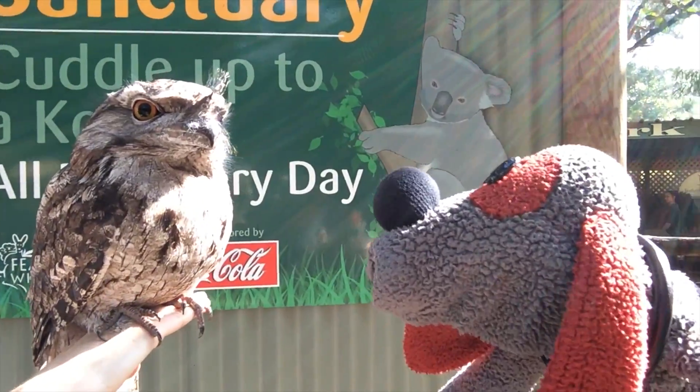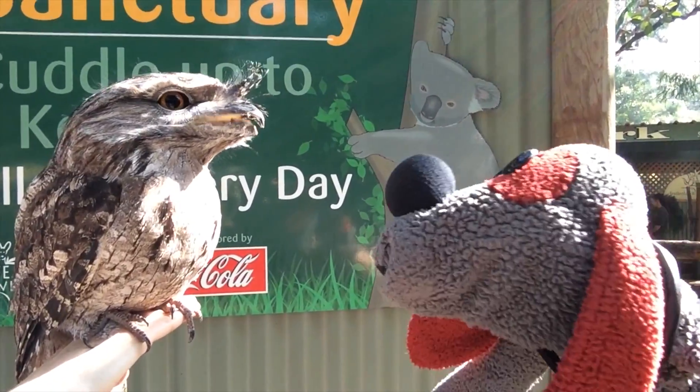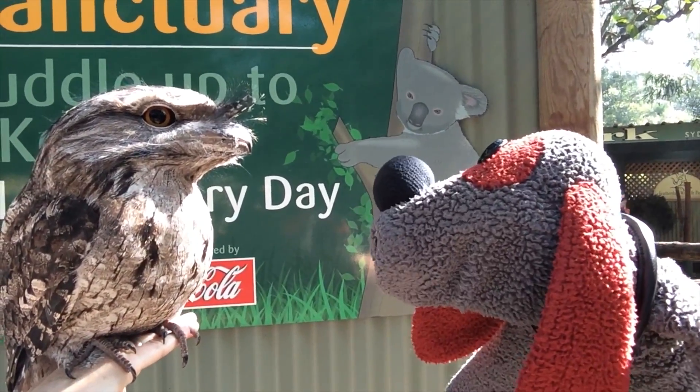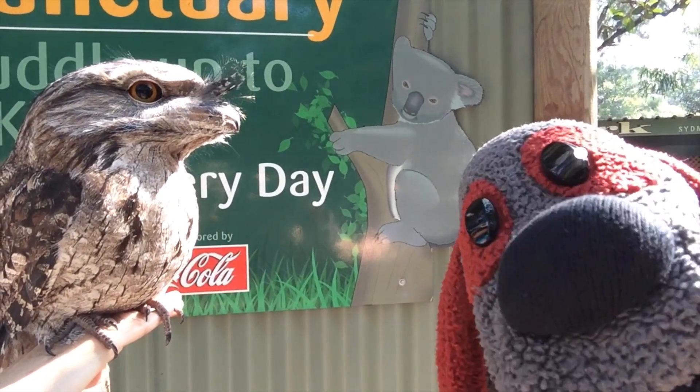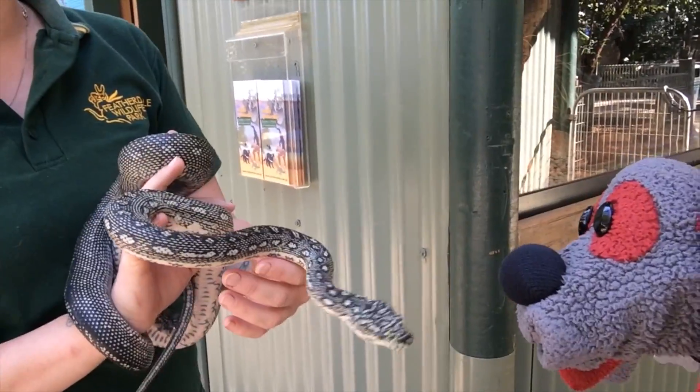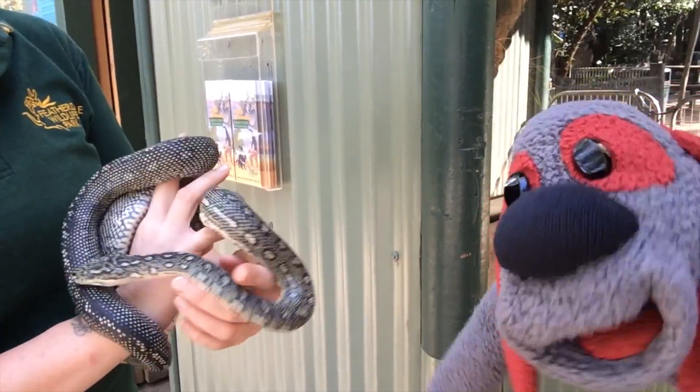Here's a tawny frogmouth. He's got a big mouth that's like a frog — there it was, did you see that? How you doing, buddy? He's a bird of a few words. This is a diamond python. I'm a little nervous around snakes.